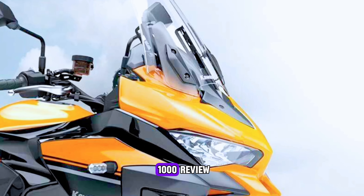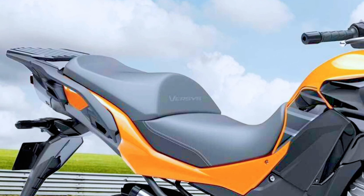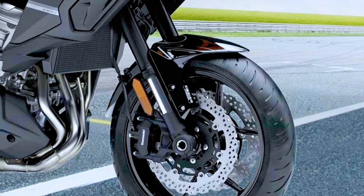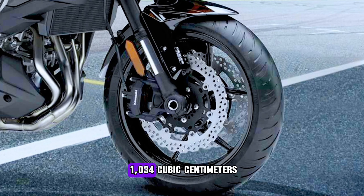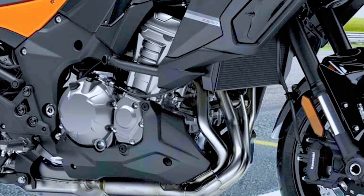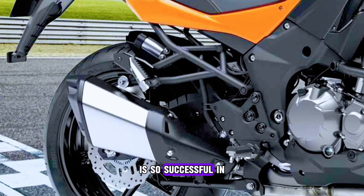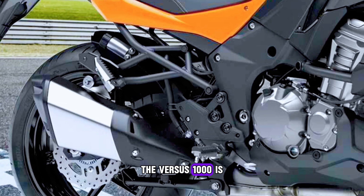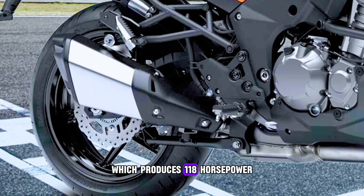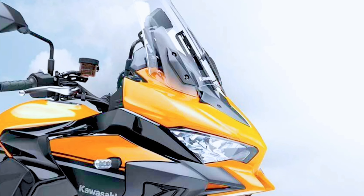The new Kawasaki Versys 1000 review. The Kawasaki Versys 1000 has all the characteristics of the Versys 650, of course, with a more attractive engine and performance. The four-cylinder engine has a capacity of 1034 cubic centimeters. The frame is designed to provide agility and stability when driving long distances, and the ergonomic driving position provides comfort. The Versys 1000 is powered by a liquid-cooled fuel injection 1043cc four-cylinder engine, producing 118 horsepower at 9,000 RPM and 102 Newton meters of torque at 7,500 RPM.